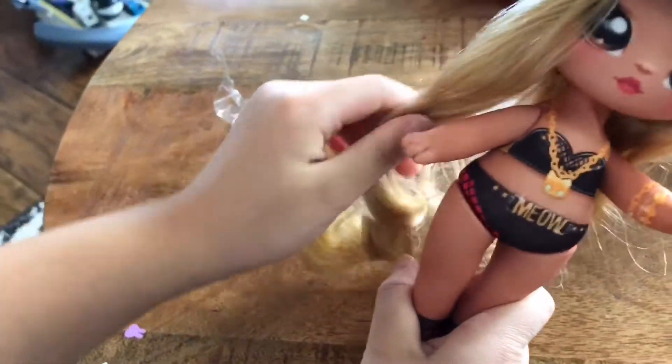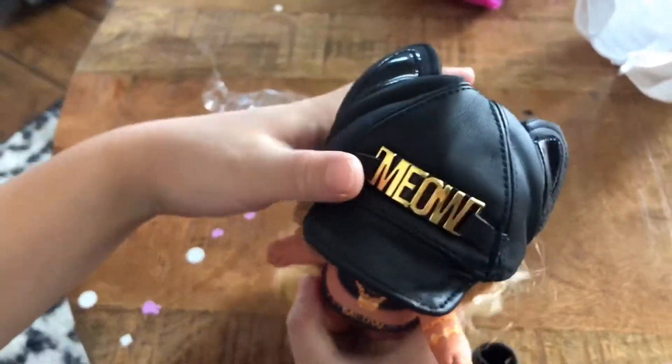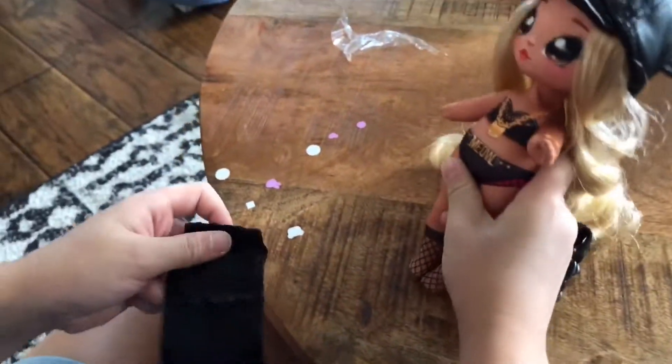This is the doll I got. She comes with a cute little cat hat. Now I'm gonna put her clothes on her and her shoes.